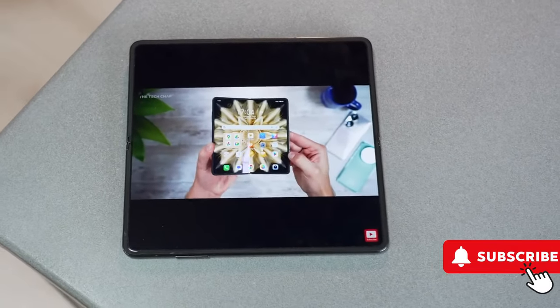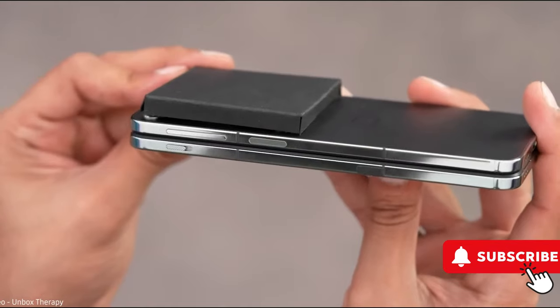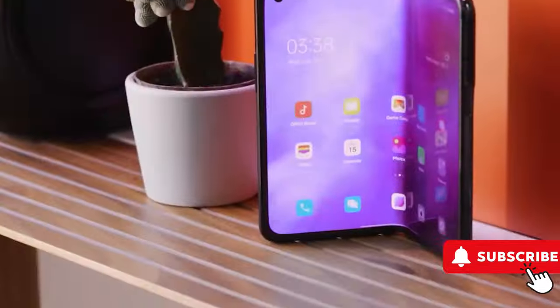The OnePlus Open is going to be the thinnest foldable in the North American market, following the trend set by Google's Pixel Fold. While the exact size isn't known, it's expected to be thinner than the Pixel Fold's 5.8mm, though not as thin as the world's thinnest foldable, the Honor Magic V2.